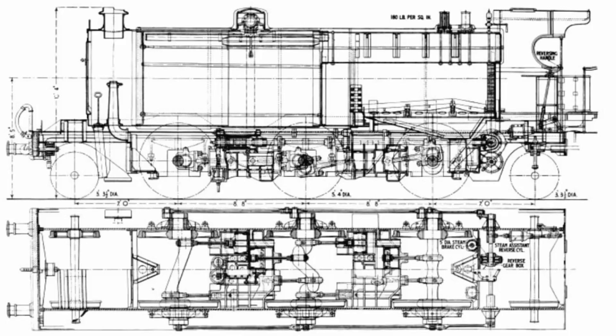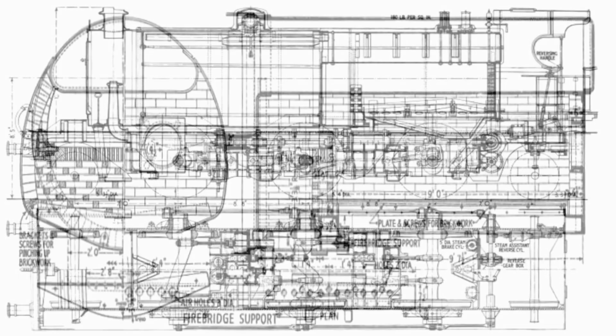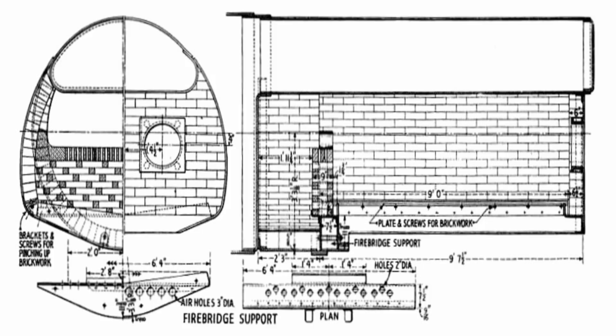Another innovation was the firebrick-lined firebox, a massive 11 feet 10 and a half inches long, with no water walls on the sides or back. Instead of a conventional brick arch, it featured a fire bridge, and the grate area was an enormous 55 square feet — the largest in Britain at the time. Two fire doors allowed stokers to feed the massive firebed. Though firebricks tended to crack or fall out under use, the concept largely worked, unlike many previous attempts at similar designs.